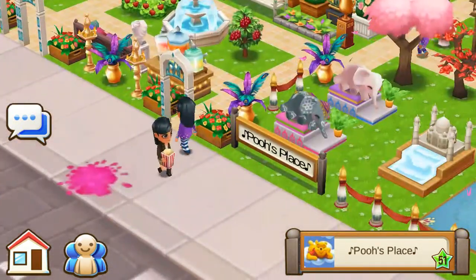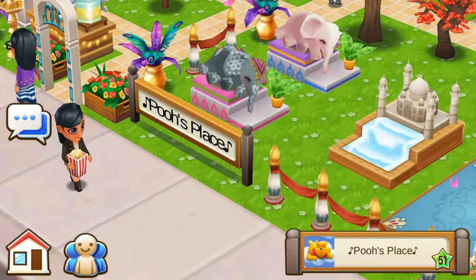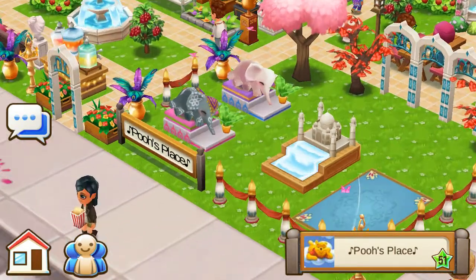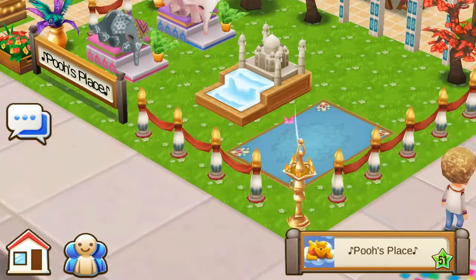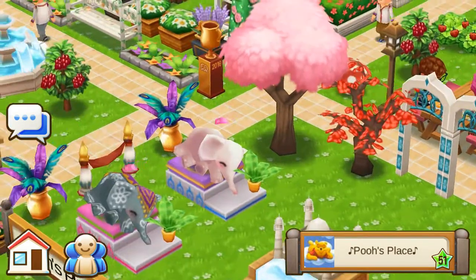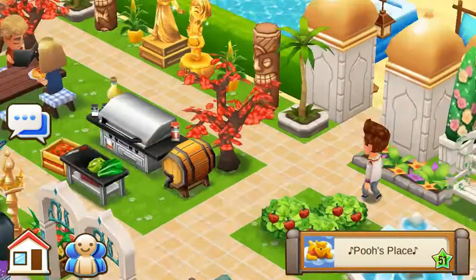Oh wait, there's your elephants and they're sleeping and they're so cute. I see you have the Taj Mahal something and the yoga mat. Lovely. Okay, let's move on.